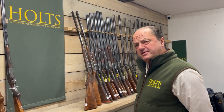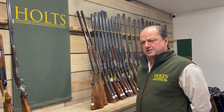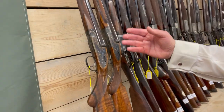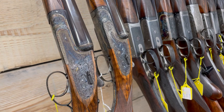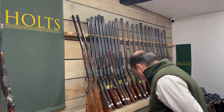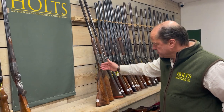Beautiful pair of 28-bore self-opening single trigger sidelock ejectors, weighing about six pounds, by Holland and Holland — Royal Deluxe Holland and Holland. They came out of the factory in 1992 and have never been used. They have 27-inch chopper lump barrels, a stock length of 15 inches, a single trigger, and a semi pistol grip stock.